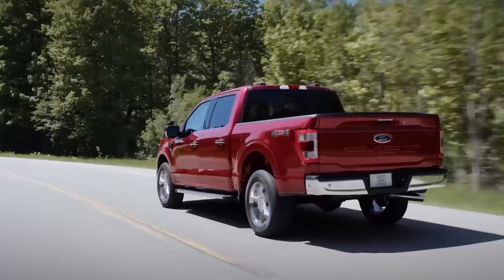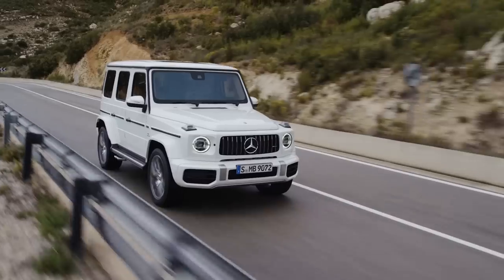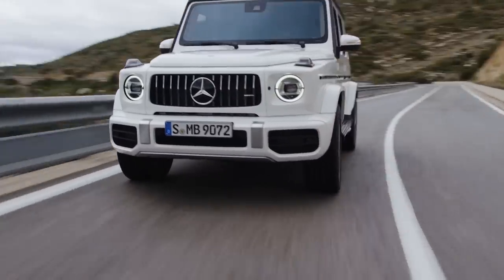For this video I'm going to go through 10 of the most stolen vehicles and also 10 of the least stolen vehicles across the US and Canada. I'm also going to share some practical and easy tips that can help you prevent your car from being stolen.